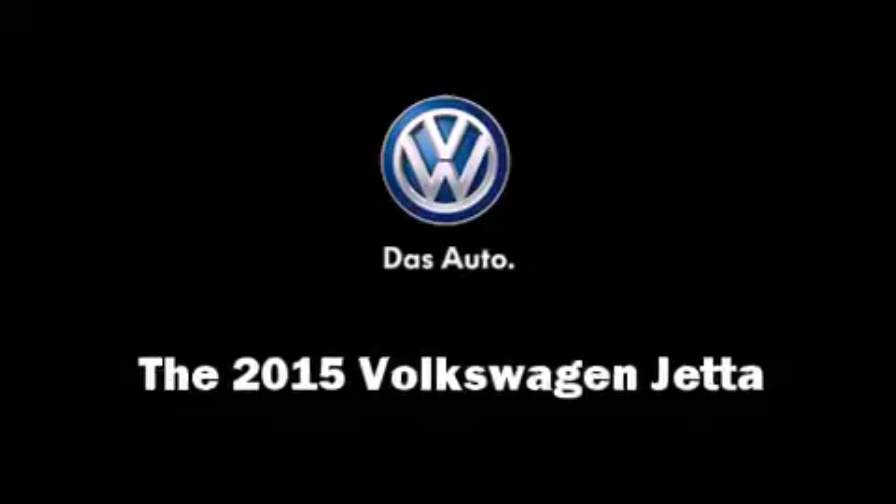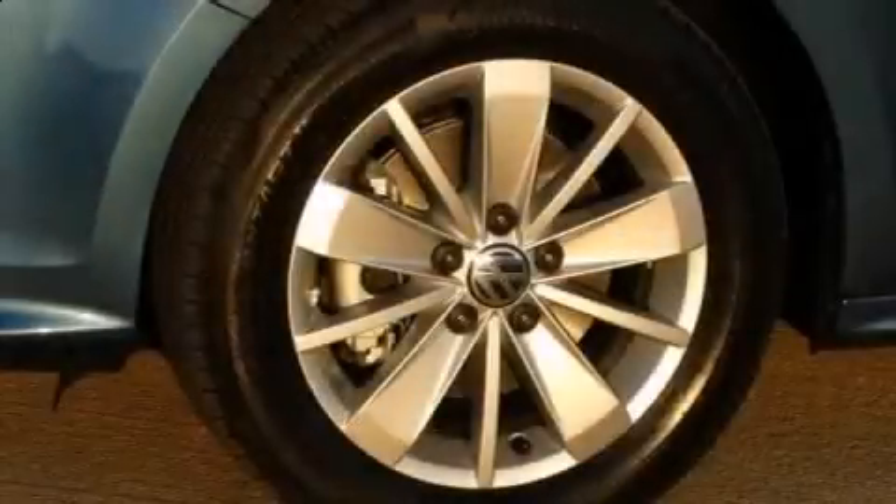Step into the 2015 Volkswagen Jetta. This four-door, five-passenger sedan offers the latest in technological innovation and style.